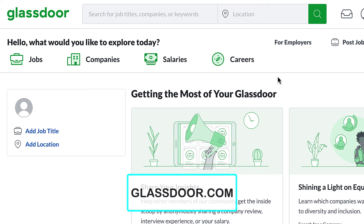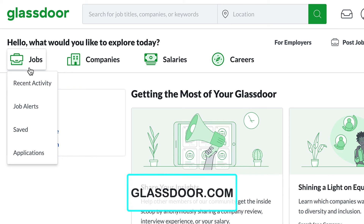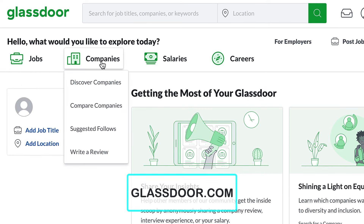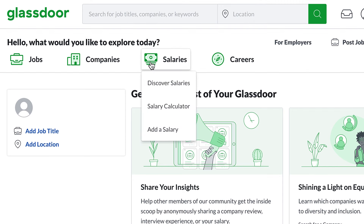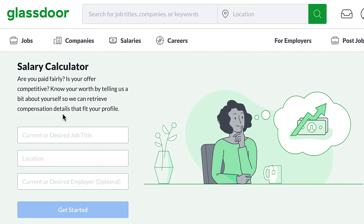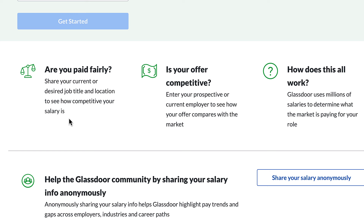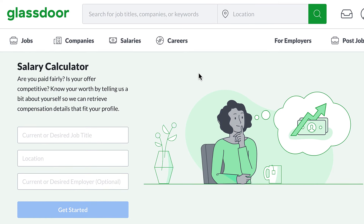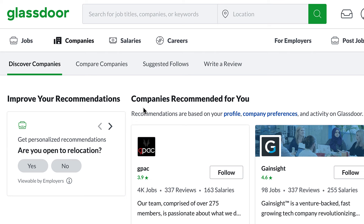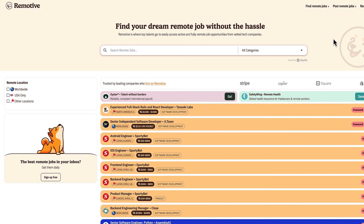Another website to check out is glassdoor.com. You can find reviews on companies here, and if you create a profile you can get job alerts and upload your resume. You can also find out salaries by typing in a company — they also have a salary calculator. This is great because you can determine whether you are being paid fairly and if your offer is competitive. A lot of companies say they offer a competitive salary, so you can do that research for yourself here. This is glassdoor.com.